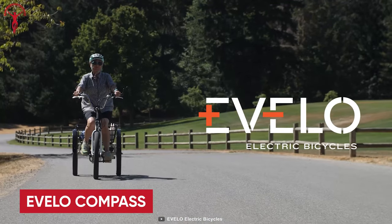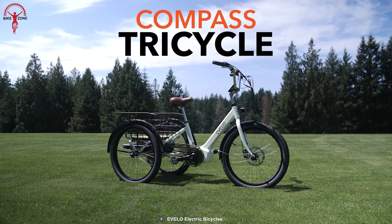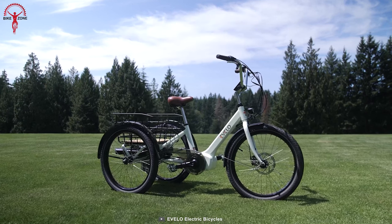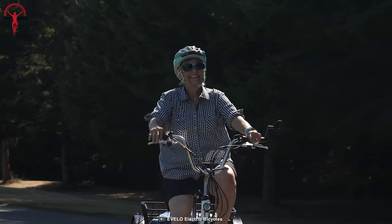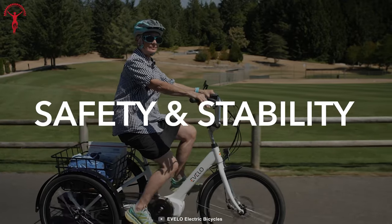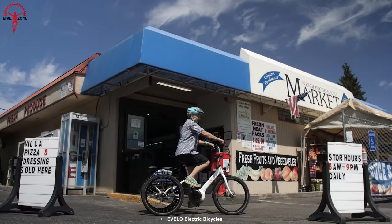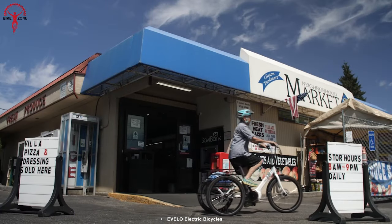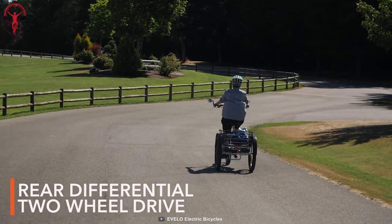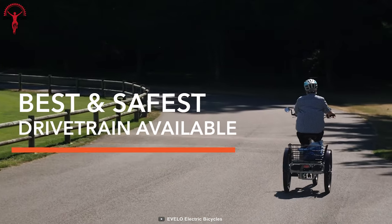Evolo Compass — a perfect blend of comfort, safety, and range — this e-trike is meticulously designed to take your riding experience to the next level. Engineered from scratch with your ultimate comfort in mind, the Compass ensures unparalleled stability and confidence on every journey. Hills and distances become mere details as pedal assist and throttle on demand redefine your riding freedom. The rear differentials and two-wheel drive system provide unrivaled traction and stability, setting it apart from other electric trikes.